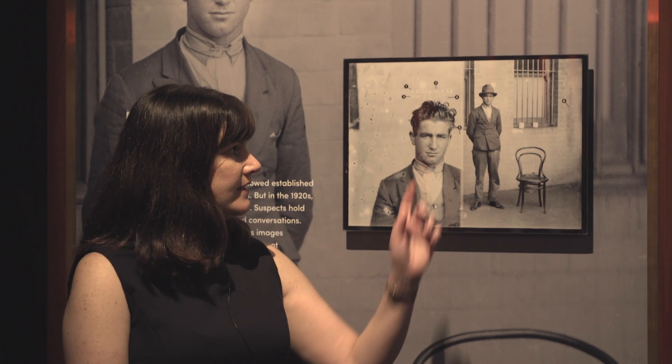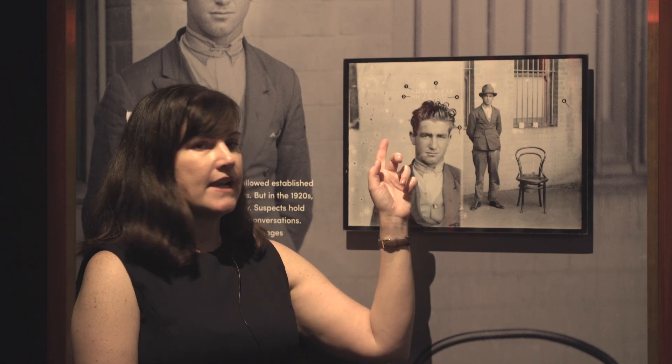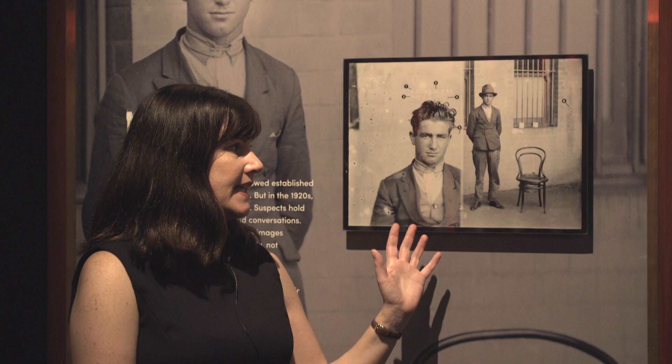New South Wales Police only took 2,500 images over a 10-year period, so clearly not everybody was being photographed, and we're not quite sure how they made their decision about who they'd photograph and who they wouldn't. Then we have a series of numbers and letters that refer to a fingerprint classification, which tells us that although in this photo he's still a suspect and hasn't had his day in court, he does have a previous criminal record.